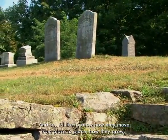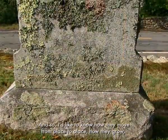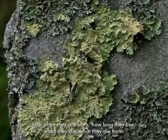I'd like to know how they move from place to place, how they grow, how often they're born, how long they live, when they die, and what they die from.